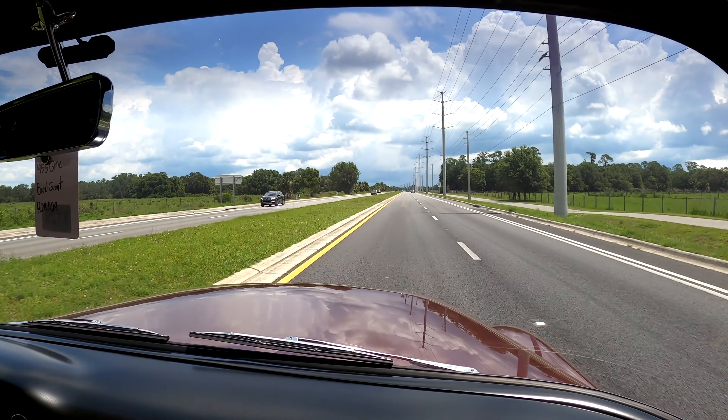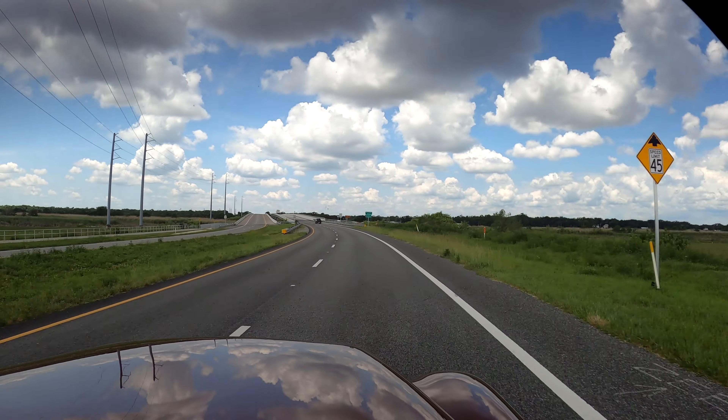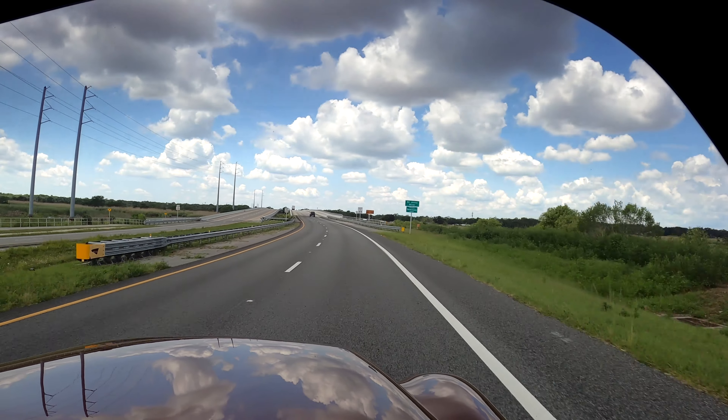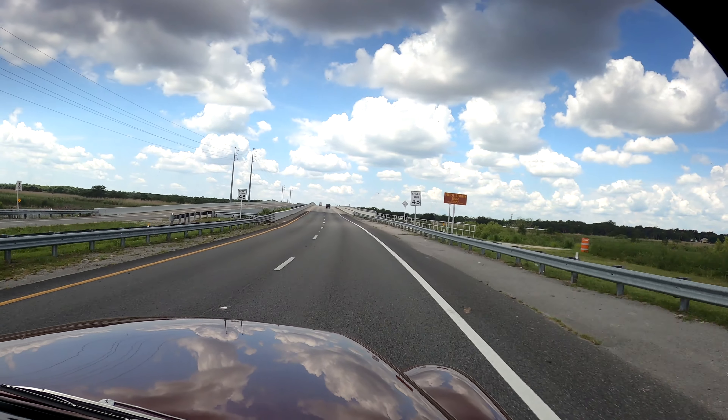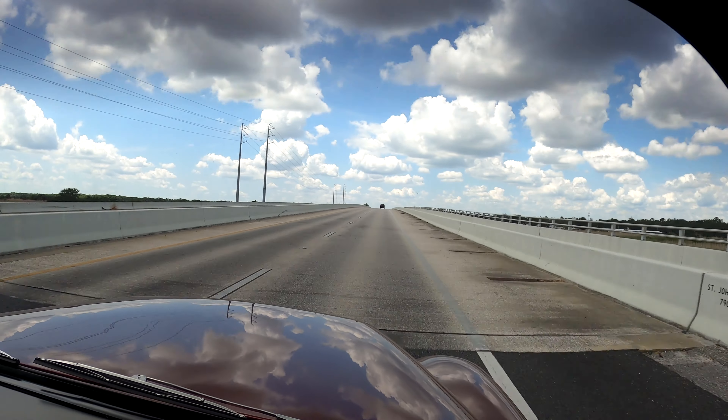I remember him saying it seemed like it got hot when he was driving steady. It seems to be perfectly fine — we've been going about 20-25 minutes and she seems to be running beautifully.